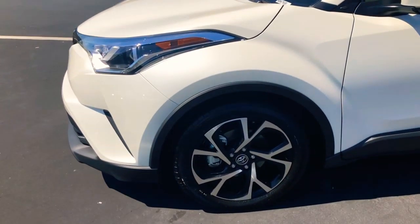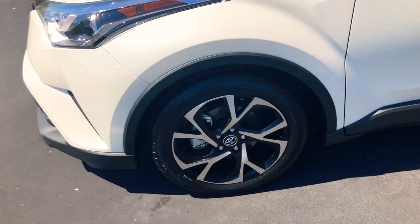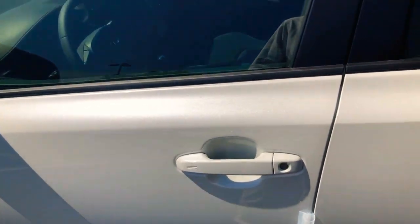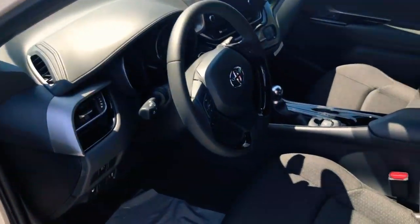This is the XLE model, so it's going to give you these cool black and alloy 18-inch wheels. This one is a push button, so it's also keyless — whenever you walk up to it you'll just stick your hand in the door handle and that'll unlock it. Really cool.